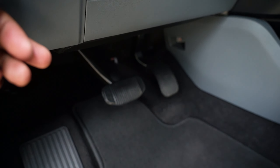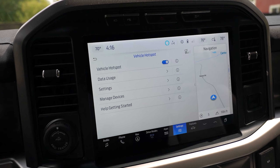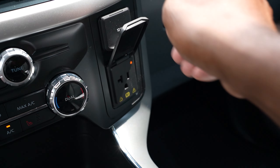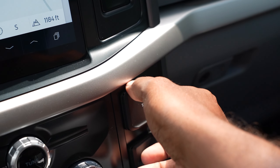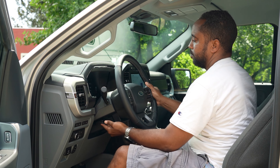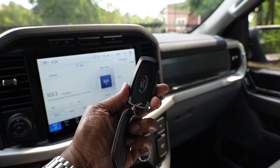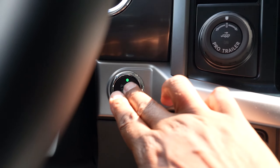Additional interior features include SiriusXM radio, an interior work surface, power adjustable pedals, Ford Pass Connect 4G hotspot with over-the-air updates, two 120-volt power points, two 12-volt outlets, a tilt and telescopic steering column, secure code keyless entry, and intelligent access with push-button start.